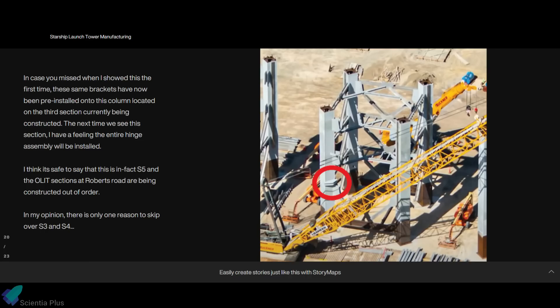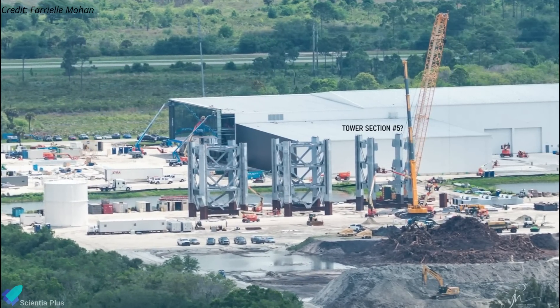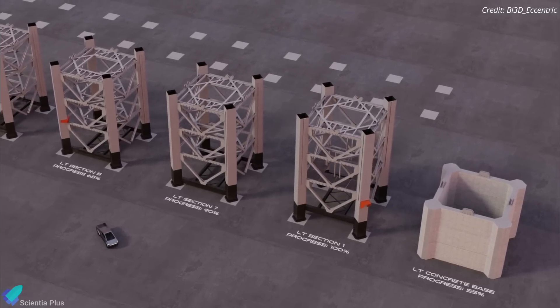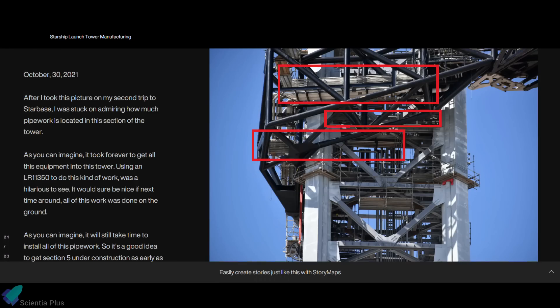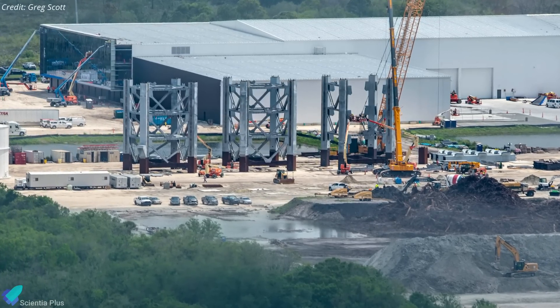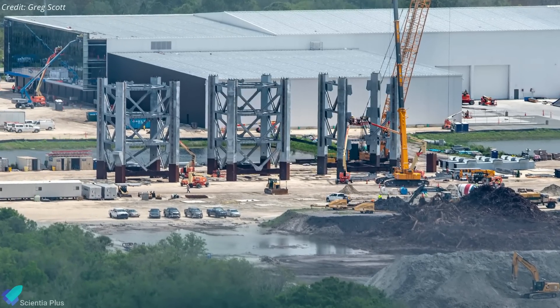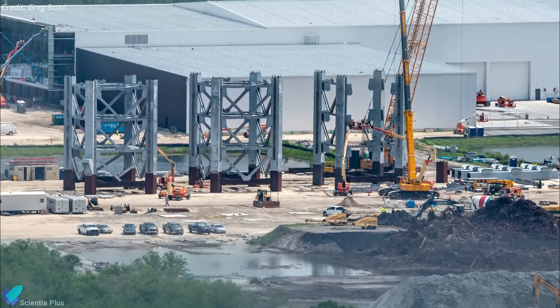SpaceX has begun affixing mounting brackets to a column of the third tower section currently being constructed. We know that the Starship QD arm will be located on the fifth section of the tower, so it is safe to assume that this third section being constructed at Kennedy is actually the fifth section of the launch tower. But why did SpaceX skip sections three and four and go straight to section five? There is a lot of pipework in the fifth section of the tower at Starbase, and SpaceX spent a lot of time and effort to install it at height. Therefore, in order to reduce the workload this time around, SpaceX plans to complete all piping work on the ground before the tower sections are stacked at Pad 39A. Starting section five as soon as possible helps avoid disrupting the flow of work later in the project.